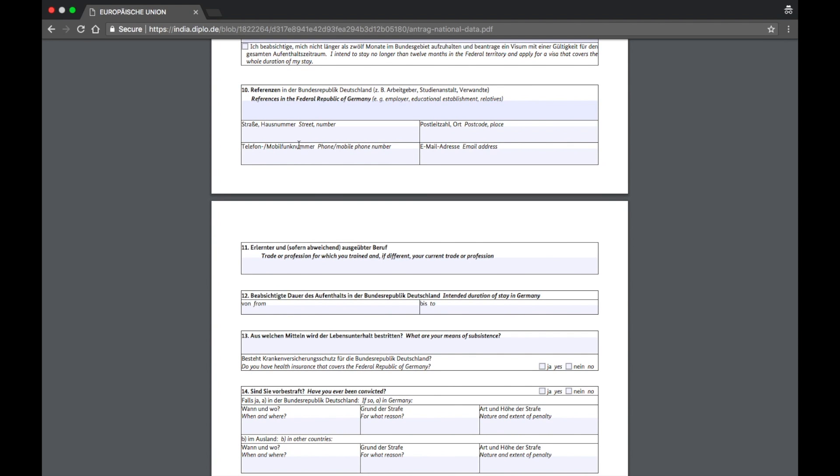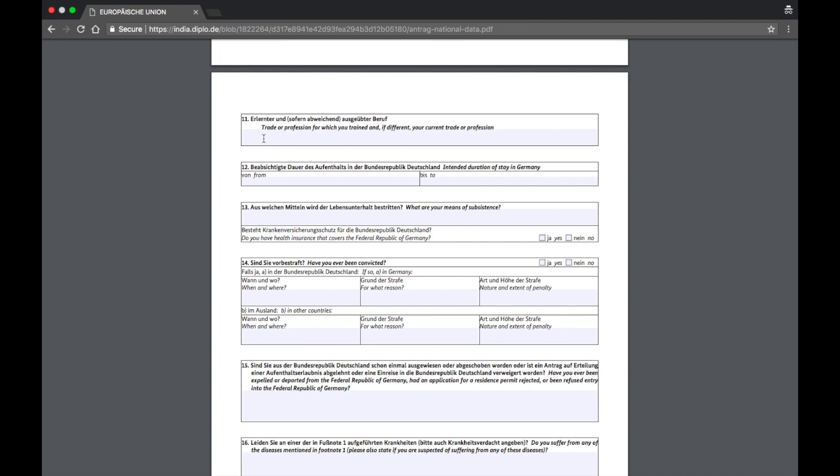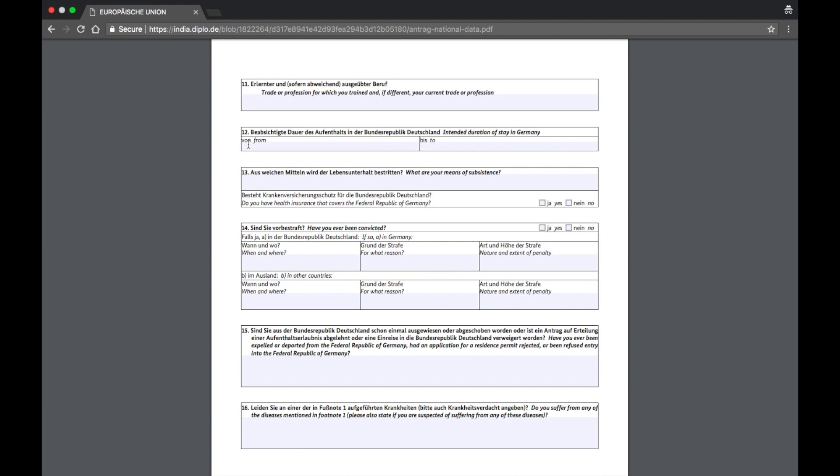Section ten asks for references in the Federal Republic of Germany. If you know an employer you'll be interviewing with physically, or a friend or contact, fill in their information here. Section eleven asks for your trade or profession — for example, if you're a mechanical engineer in India coming for a mechanical engineering job, enter that here. Section twelve asks for the intended duration of stay — count your six months and enter the start and end months.